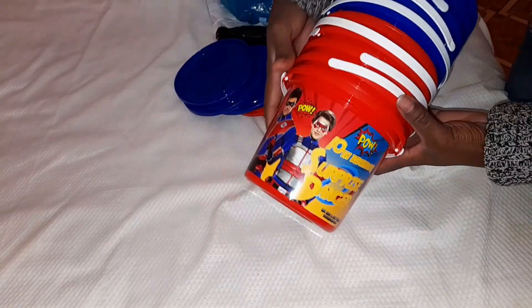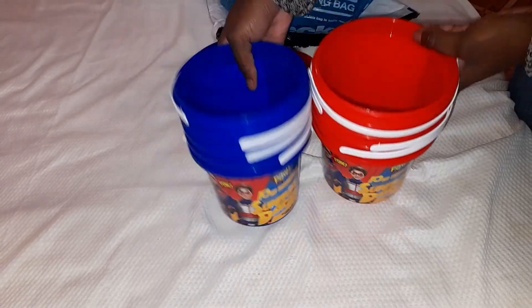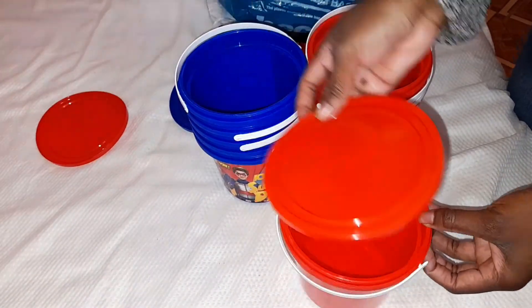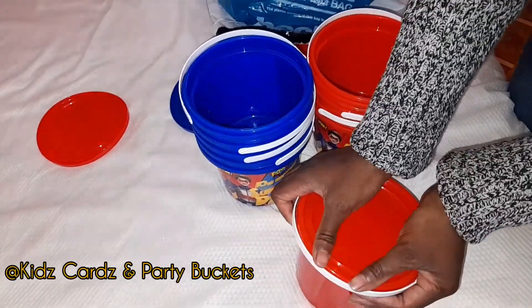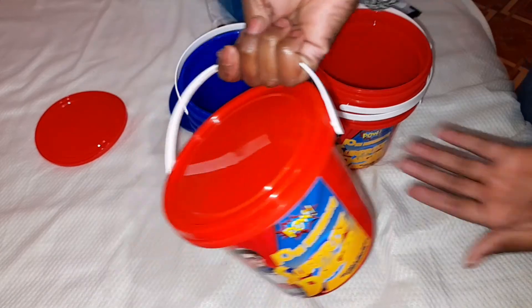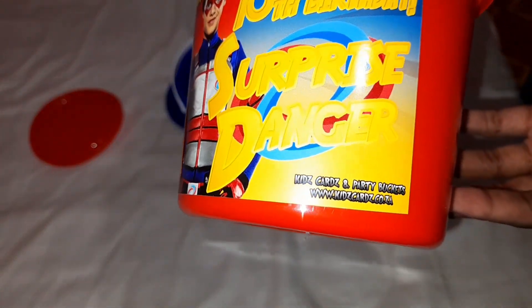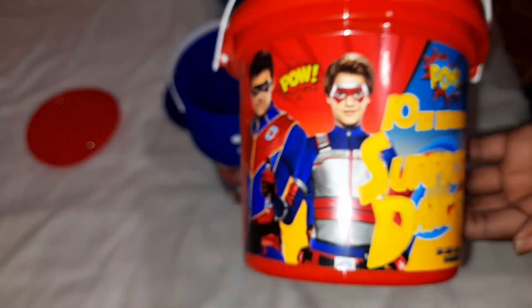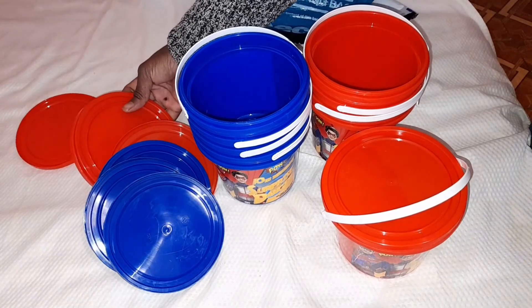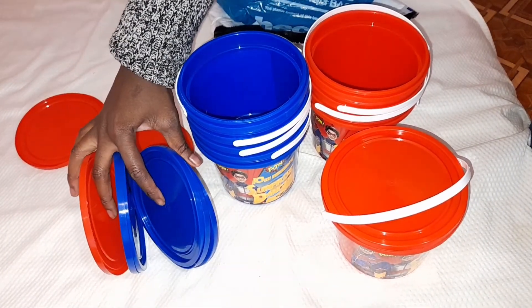I got these buckets that I'm going to use for party packs, and I got them from Kids Cards and Party. I'll put a link to the Facebook page in the description box. I got them for 12 rand each — they come with a themed sticker. I ordered via WhatsApp and booked my own courier to collect and deliver them to me.